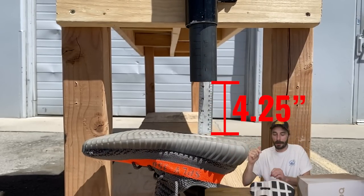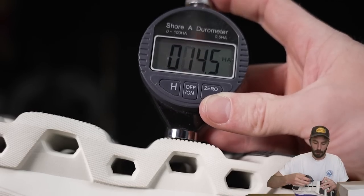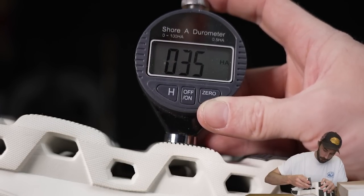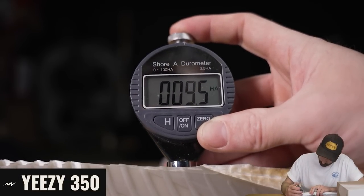On the Yeezy's second bounce it still came back up 4.25 inches — almost as high as the Air Jordan's first bounce. And this foam is a really soft foam: a durometer test puts it at about Shore 36-37, compared to Boost foam which comes in at around 10 — ridiculously soft. So it's a confusing shoe so far.